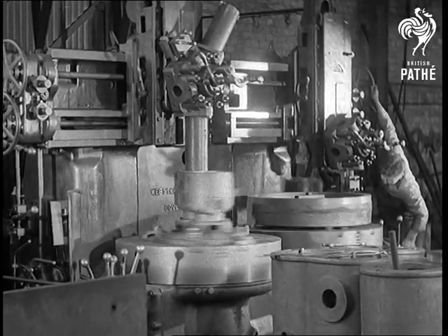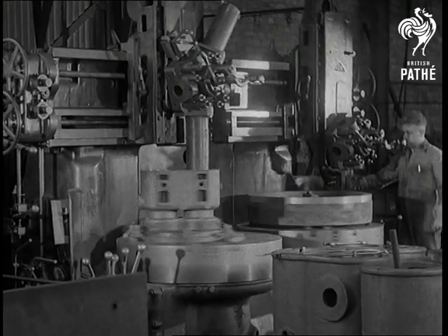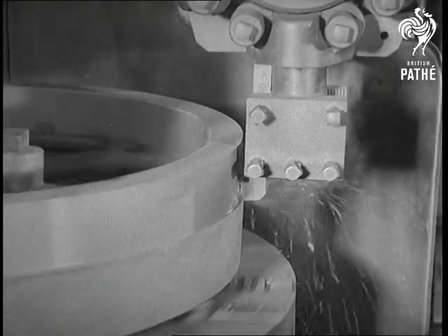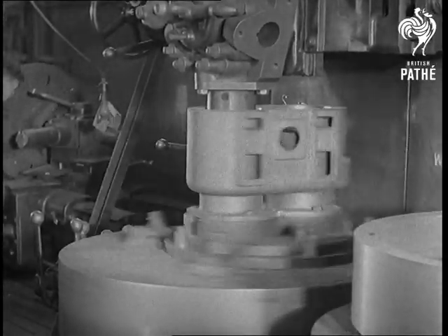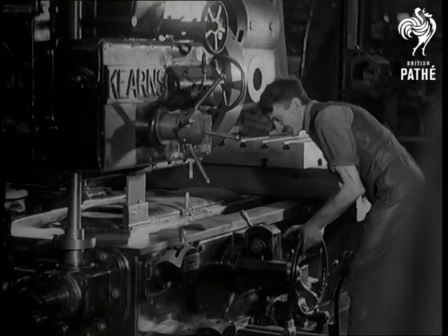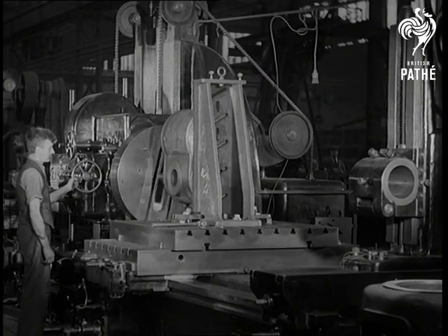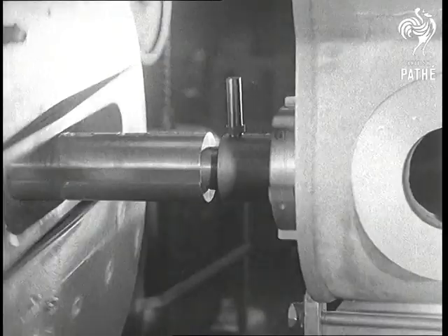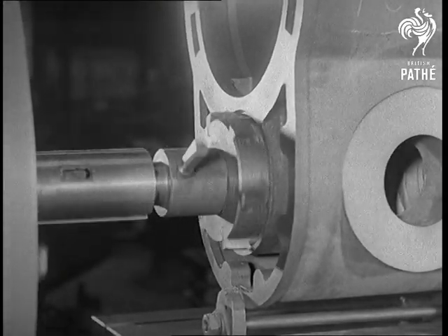This twin boring machine is controlled by one operator. On one table it turns a flywheel and on the other, bores a cylinder. This horizontal traversing spindle boring machine can bore cylinders up to two feet in diameter. At the moment, it's cutting valve seatings in a two-stage cylinder. The special cutter block accurately machines both seatings in one operation, thus ensuring interchangeability.